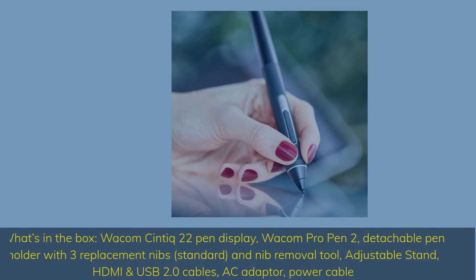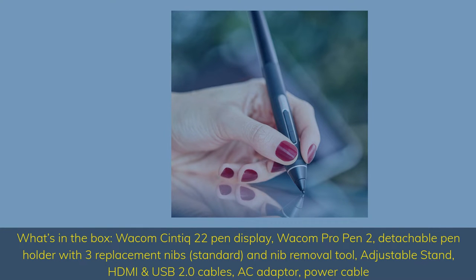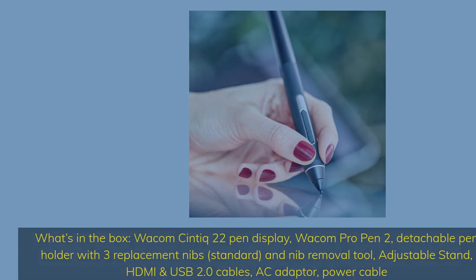What's in the box? Wacom Cintiq 22 Pen Display, Wacom Pro Pen 2, detachable pen holder with 3 replacement nibs, standard nib and nib removal tool, adjustable stand, HDMI and USB 2.0 cables, AC adapter, and power cable.